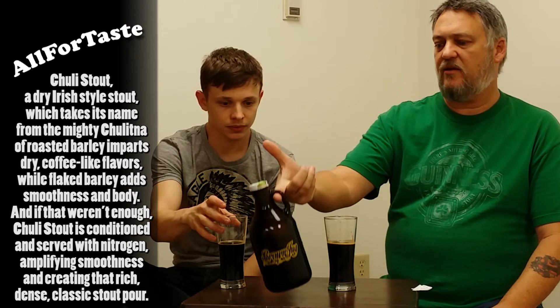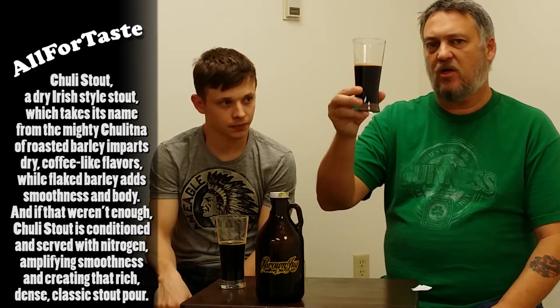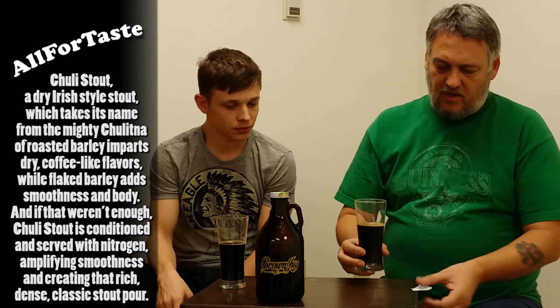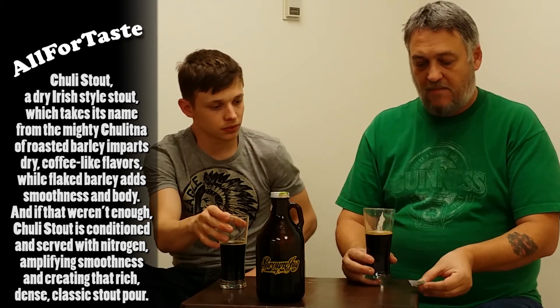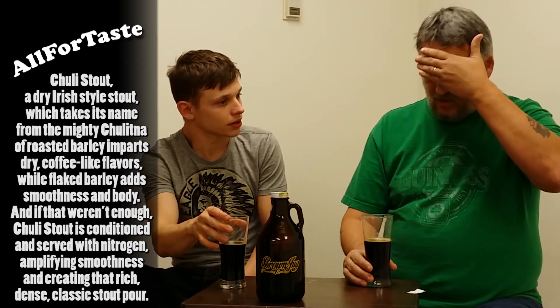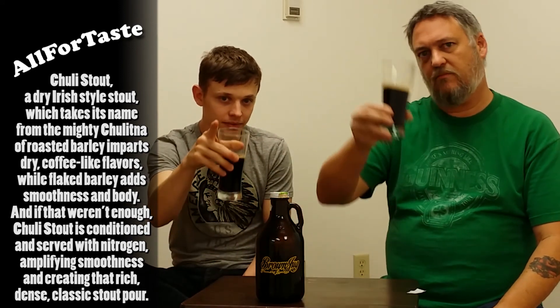Not too bad. $4.50 for a 32-ounce on tap — nice stuff. Good stuff from Denali. I know where Denali the mountain range is, but the brewing company — I'm not sure, I would assume somewhere in Denali. That would make sense. All right, points.